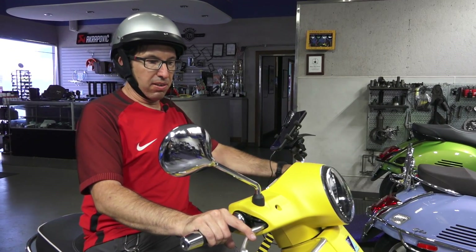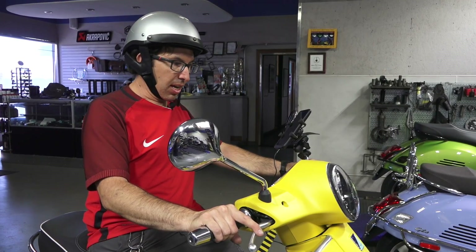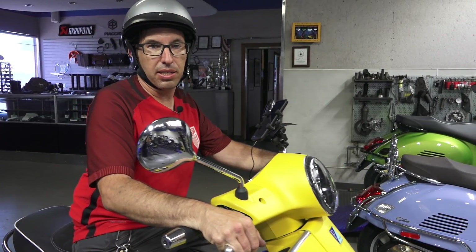Hey everybody, this is Robot here, Vespa Motorsports San Diego, ScooterWest.com. I'm going to talk about one of the tech features that's been added to a lot of the Vespa and Piaggio products.